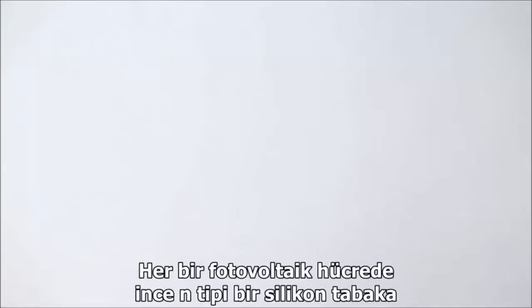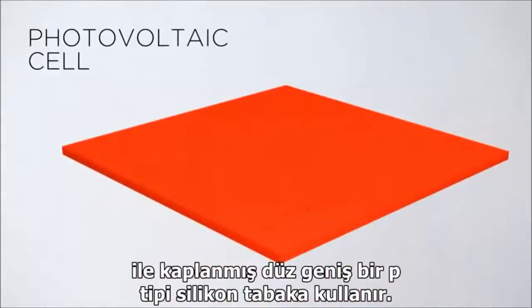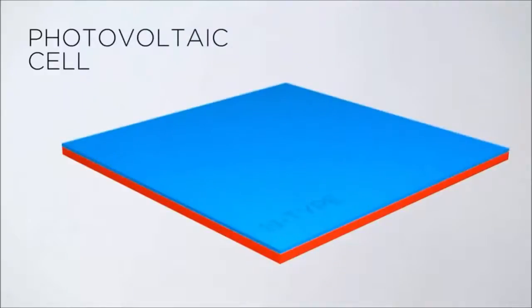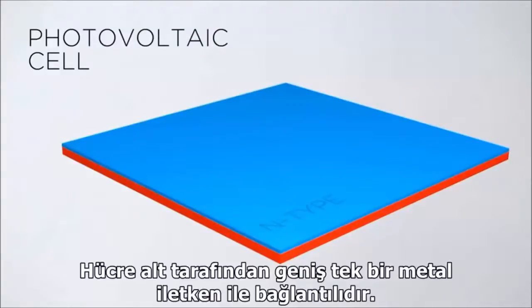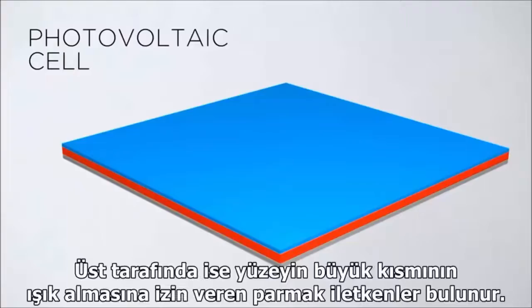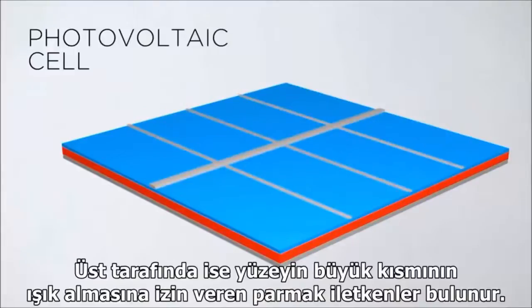Similarly, a photovoltaic cell uses a wide, flat layer of p-type silicon covered by a thin layer of n-type silicon. A single, large, flat metal conductor is connected to the bottom of the cell, and thin, metal finger-like conductors are placed on top, which leaves most of the cell's surface exposed to light.